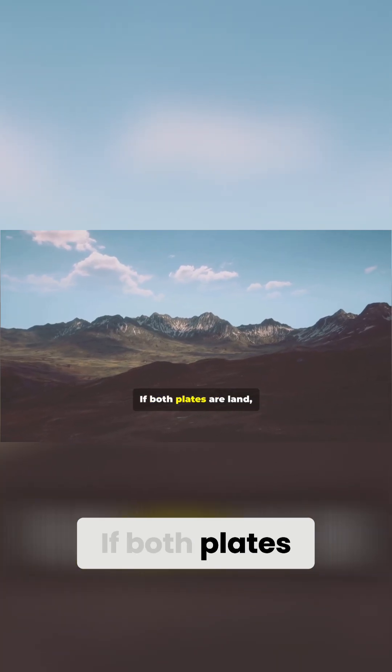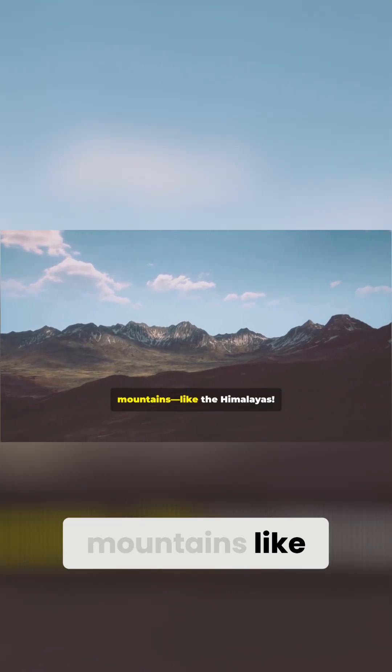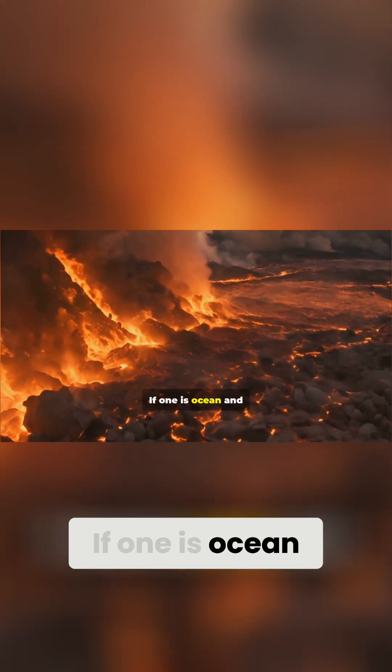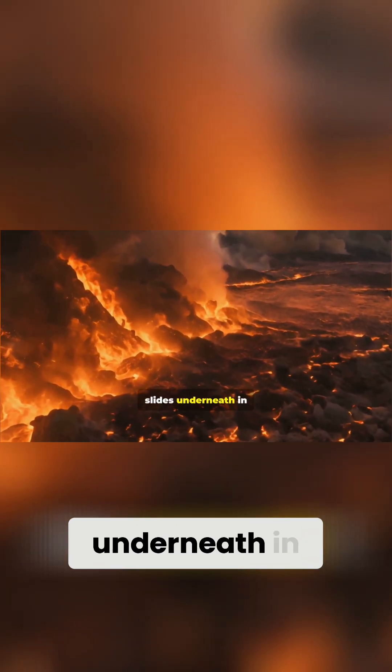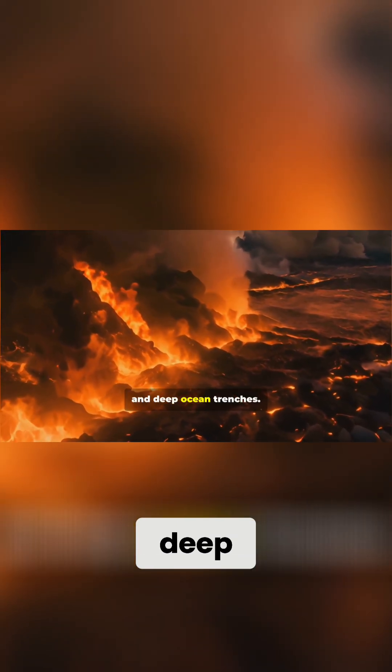What happens? If both plates are land, they crash and push up, forming mountains — like the Himalayas. If one is ocean and one is land, the ocean plate slides underneath in a process called subduction, causing volcanoes and deep ocean trenches.